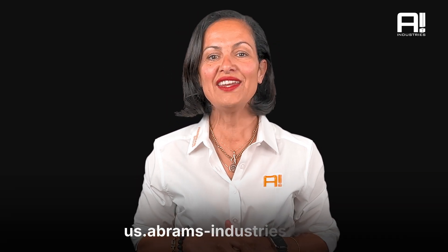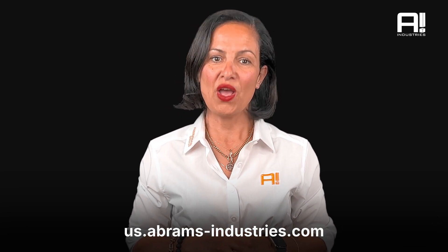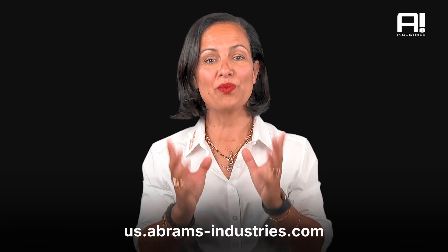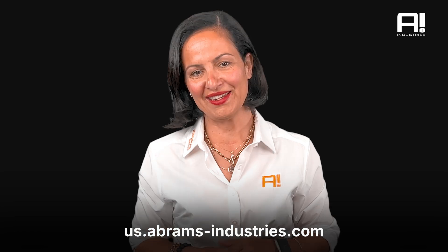Ready to experience the power of 440C stainless steel for yourself? Visit our website at us.abrams-industries.com to learn more about this incredible steel grade and explore our full range of products. Elevate your project with Abrams Industries today.